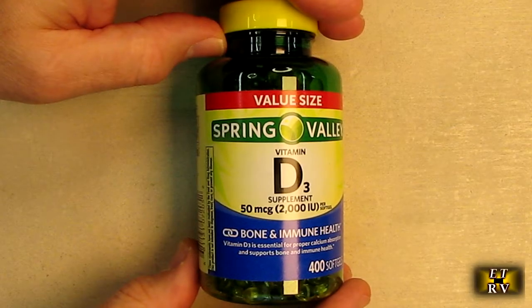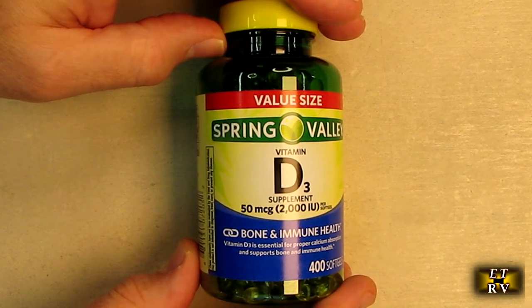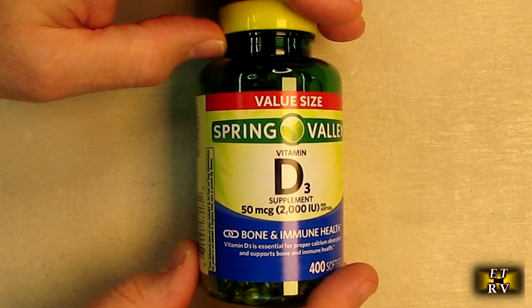Hello again, this is Robert Veach here. This is my video review of the Spring Valley Vitamin D3. This is 2,000 international units.